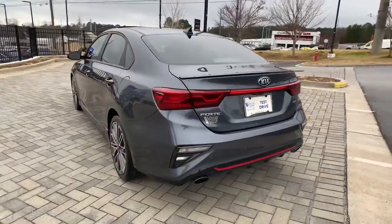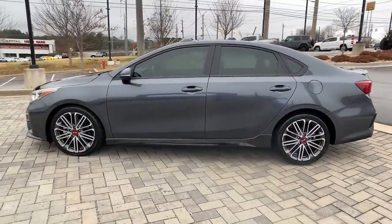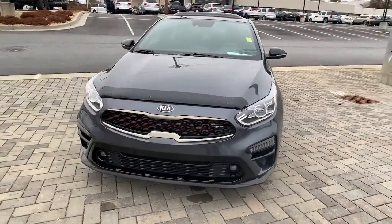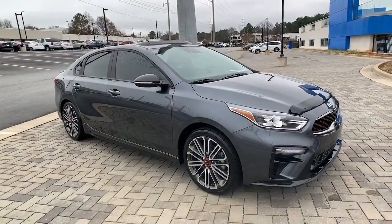Get the compact sedan that knows how to be refined as well as sporty. This comfortable upscale Forte delivers smooth performance, touchscreen infotainment, active safety features, a slightly rebellious spirit, and technology that lets you choose your driving mode.